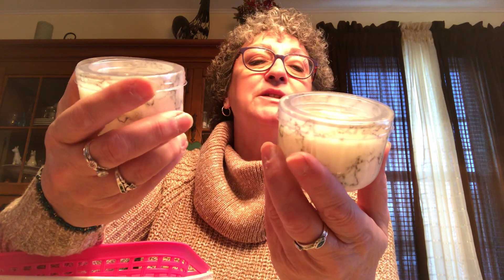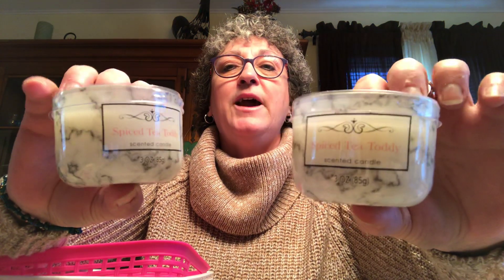I picked up two more of these marble-looking candles — the scent is Spiced Tea Toddy, three ounces each. I like the ones with the plastic top because it holds the scent better. It was the only scent they had. I also picked up a pink basket for my organization project, and two chandelier bulbs because it's always good to have spare bulbs on hand.